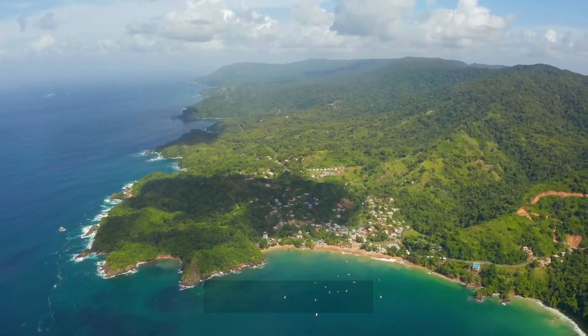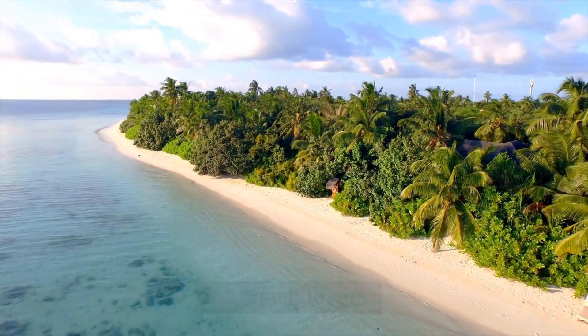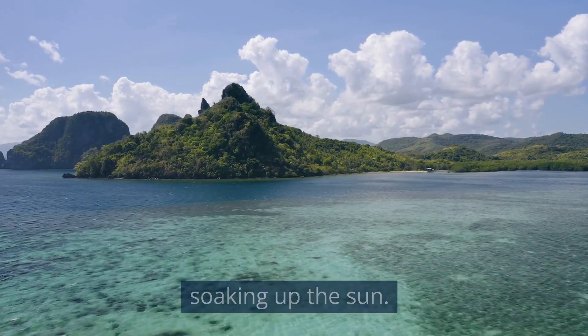And finally, we have Alamatha Island, a popular spot for beach lovers. The island has beautiful white sand beaches and crystal clear waters, perfect for swimming and soaking up the sun.